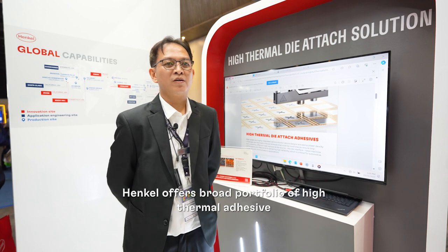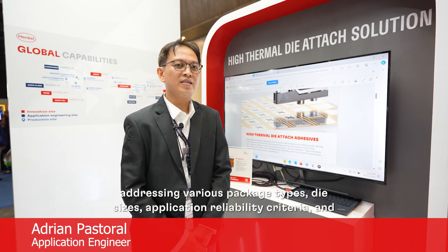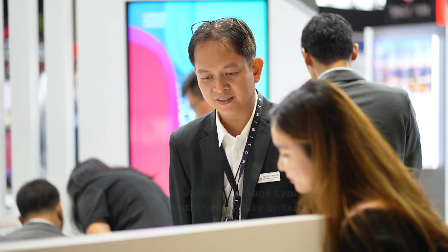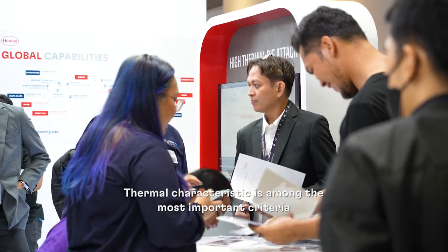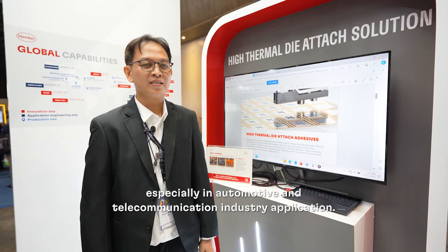Henkel offers a broad portfolio of high thermal adhesives engineered for various package types, die sizes, and performance preferences. Thermal characteristics are the most important for effective utilization, especially in automotive and next-generation communication industry applications.